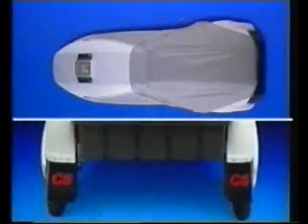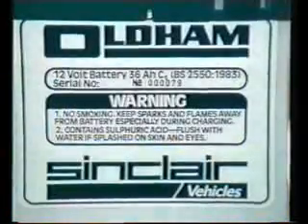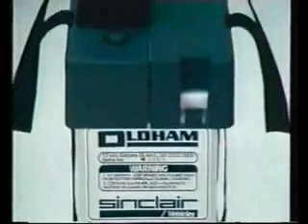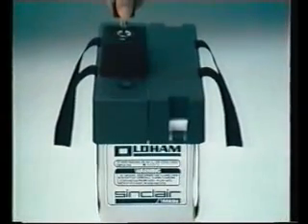A tonneau cover and mud flaps are also available. For long-distance comfort there is a soft but firm seat liner. A seat booster pad is available for the smaller driver. An additional battery will double the range of your C5 — available from your local Sinclair battery centre with carrying handle and simple fitting kit, it fits neatly into the right seat well.